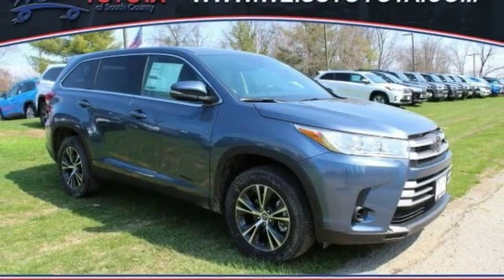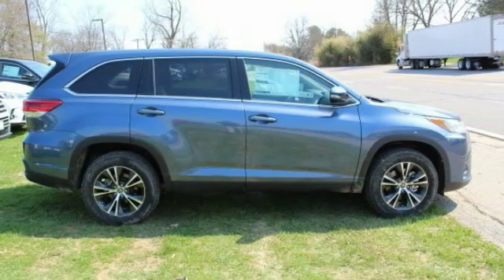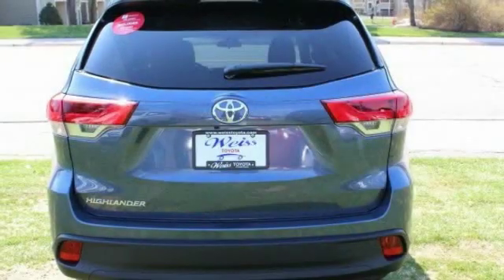Looking for the right vehicle? Check out the 2019 Highlander. The Highlander is the SUV that's thought of everything. It offers seating for up to seven and features Toyota's innovative center stow design.